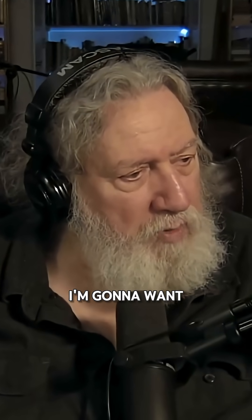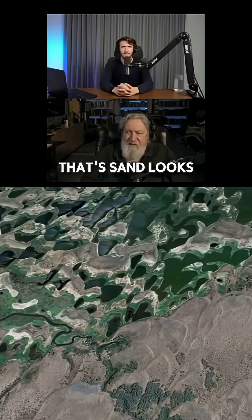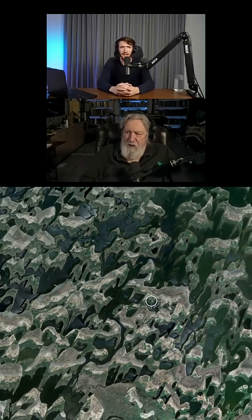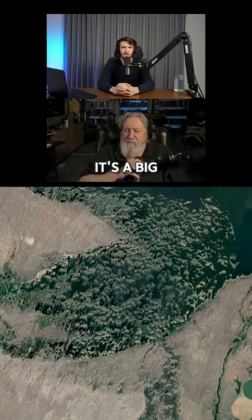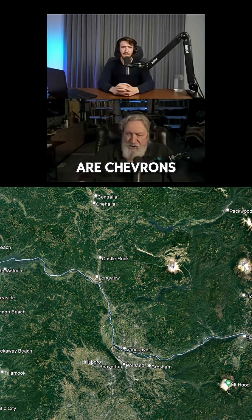When you hear the word chevron, I'm going to want you to think about this. And you see this white stuff as sand — looks like a big wash came over that. You're exactly right, it's a big wash, a very big wash. And these are chevrons.